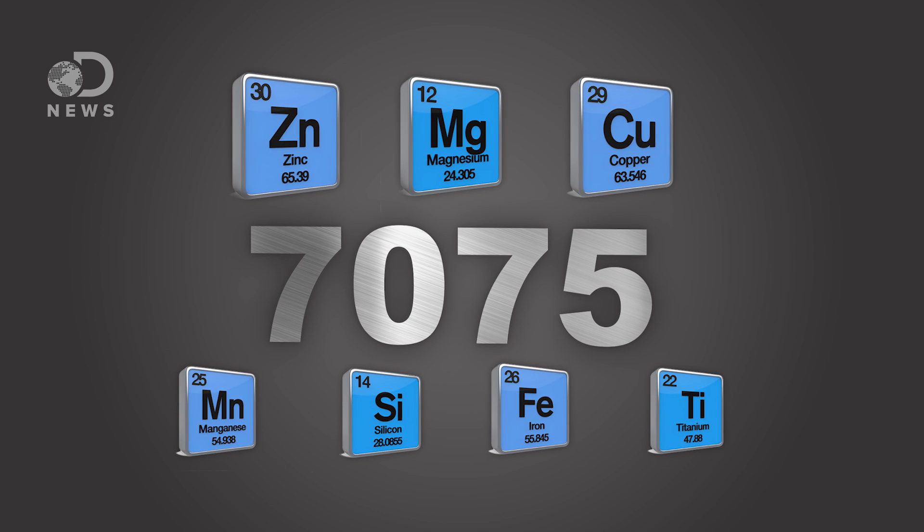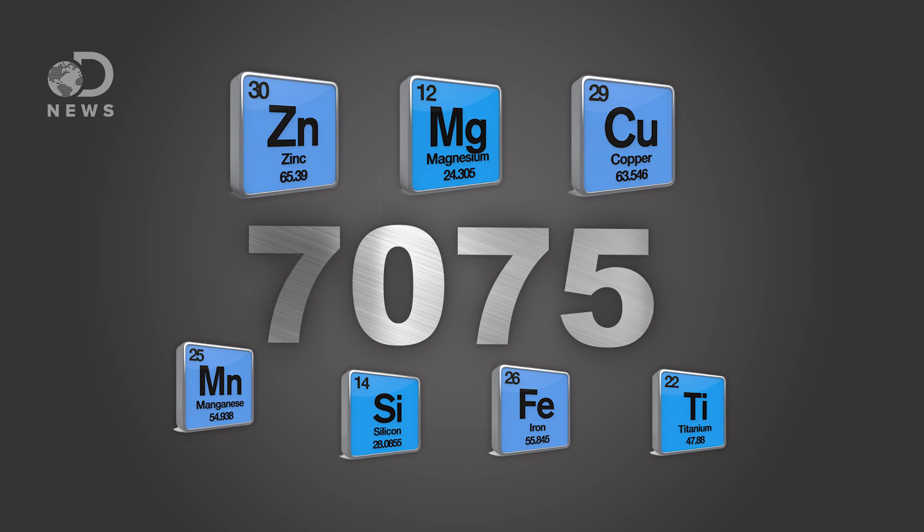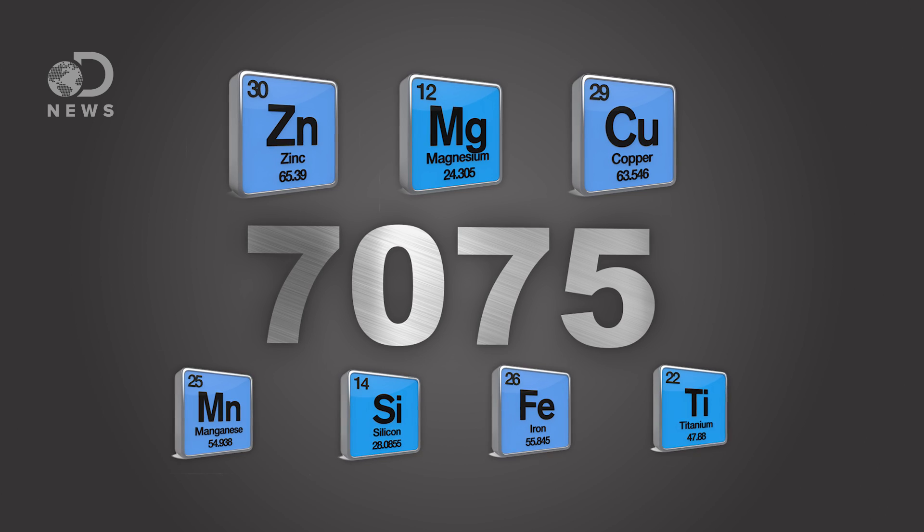It's just mixed in with other metals to form alloys. Aluminum has so many alloys it's hard to keep track of them all, even though they're numbered. The most common one used for airplanes is 7075, which uses a little zinc, magnesium and copper, as well as trace amounts of manganese, silicon, iron, titanium and other metals. The result is an alloy that's as strong as steel, but isn't too difficult to shape, drill or weld.